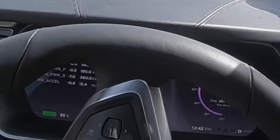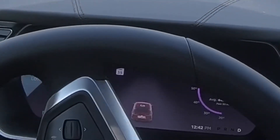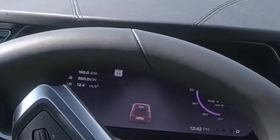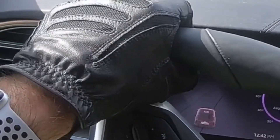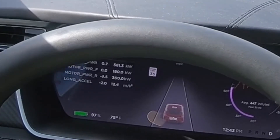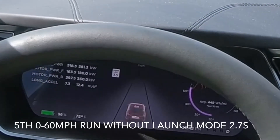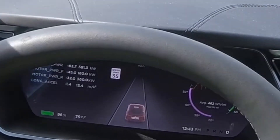A little bit, depending on what direction we're going — the wind is going to slow us down a little bit. 2.7, pretty consistent.